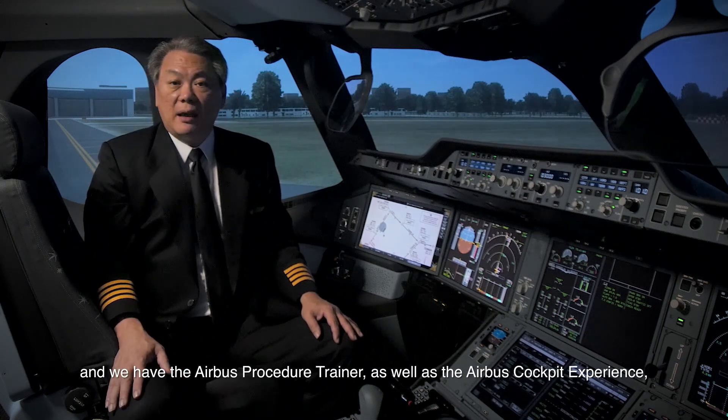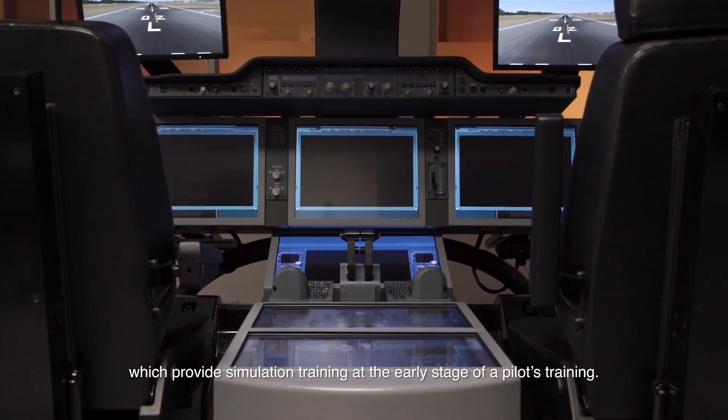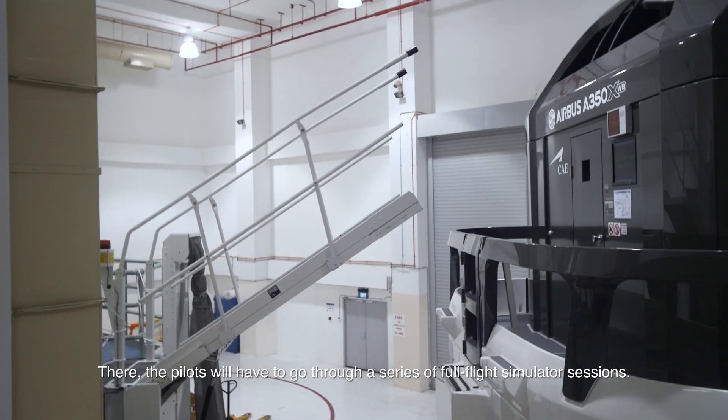We have the Airbus Procedure Trainer as well as the Airbus Cockpit Experience, which provides simulation training at the early stage of the pilot's training. Then the pilots will have to go through a series of full-flight simulator sessions.